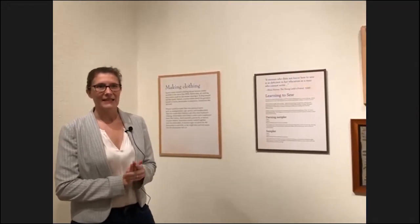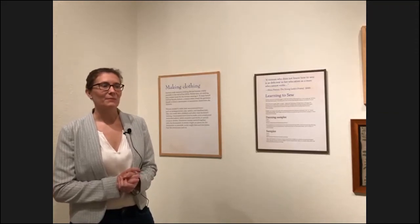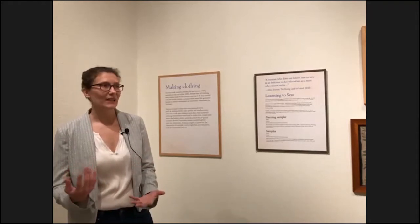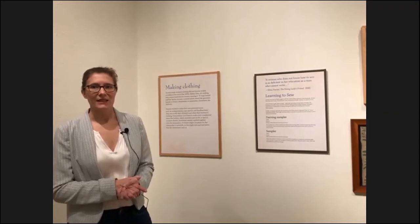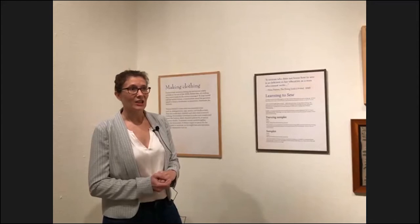Making clothing in the 19th century: one thing to keep in mind is that until the end of the 19th century, clothing was not made for anyone — it was made for somebody. Each garment was essentially bespoke, meant to fit an individual woman and her individual measurements, representing a significant investment in labor and a significant display of skill. The skills of sewing were those that almost without exception all 19th century women had. As Eliza Farrar's advice manual The Young Lady's Friend states: 'A woman who does not know how to sew is as deficient in her education as a man who cannot write.' Sewing was a skill expected of anyone, whether rich or poor.